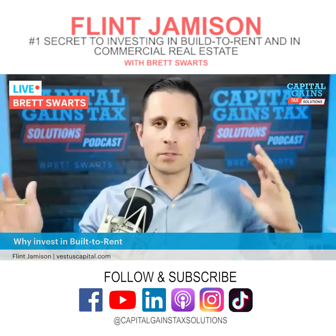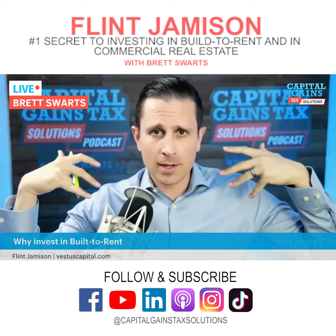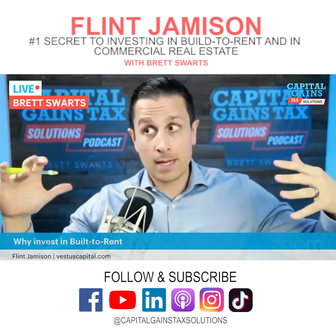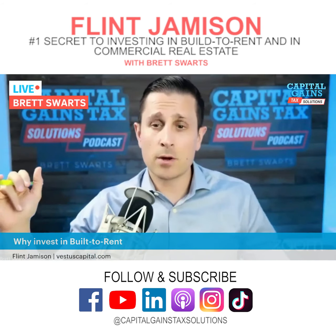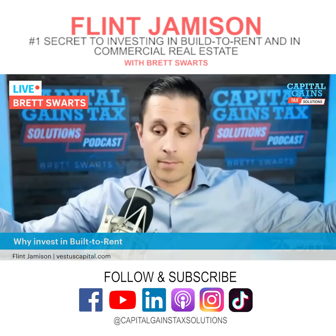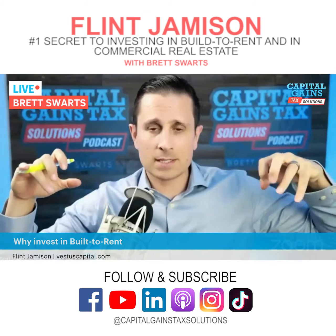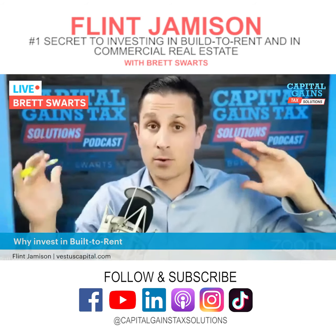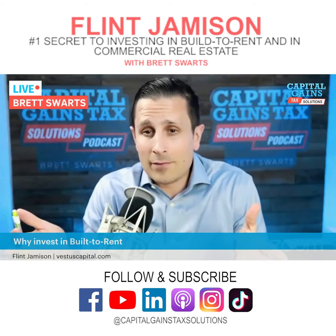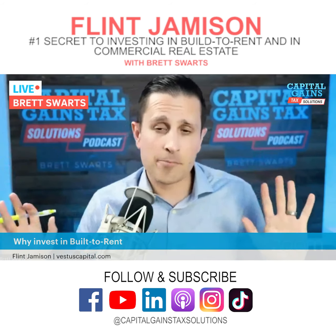So to unpack it: traditional value-add real estate means buying an existing building, rehabbing it, cash flowing along the way, then selling for a profit. Your model is buying a big piece of land and building around 150 individual detached homes — 1,000 square feet, two to three bedrooms. You develop the land, you're all in for about 11 million on 150 homes, and you turn around and sell the entire project for 30 million. Is that a fair summary? Yeah.